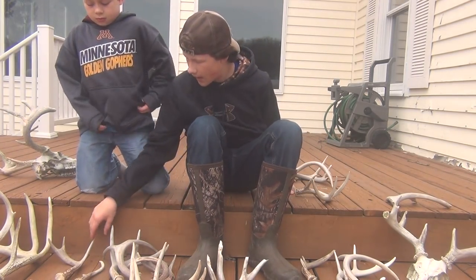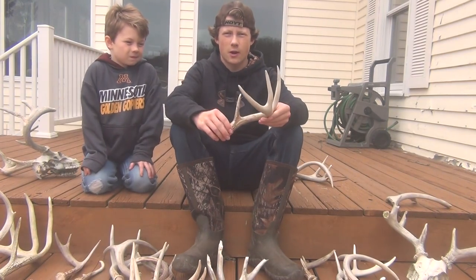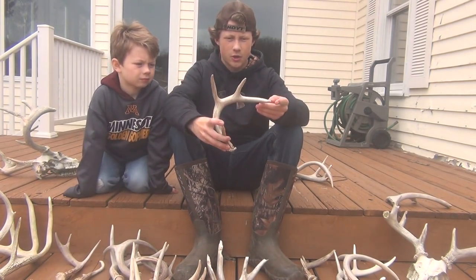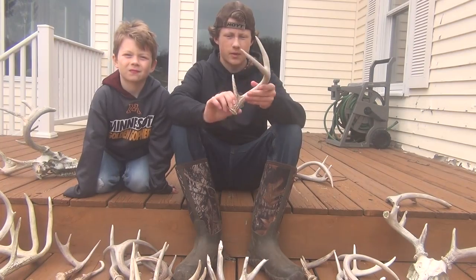Next, we got — I think it might have been this one — found this in our sanctuary in early March. Never gotten a picture of this deer. Nice brow, just probably a two-year-old.